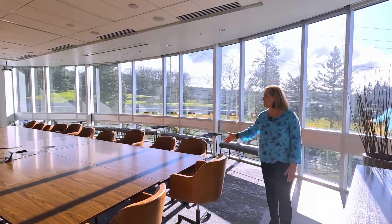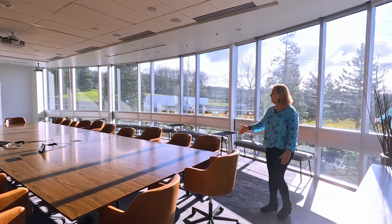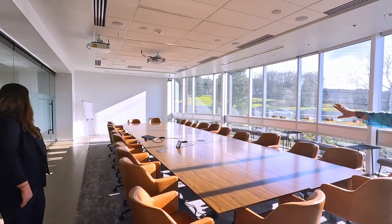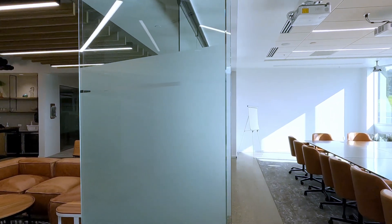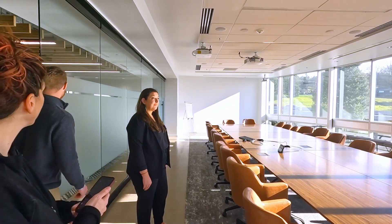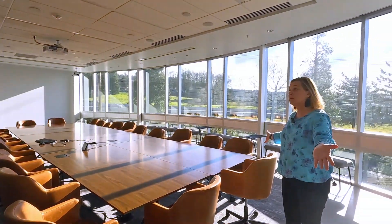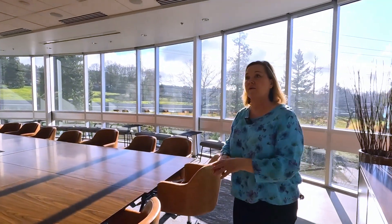What we did here is we have tables that fold and we can move everything to the side. We can also open up these beautiful windows here and push them to the side and have this whole space be a full meeting area — if we had an event for outside partners or a big company event where we could have everybody gather here.